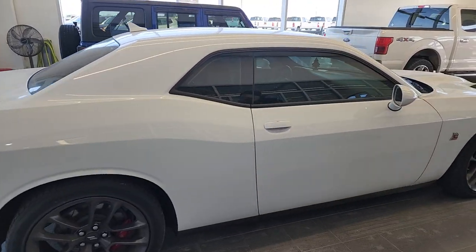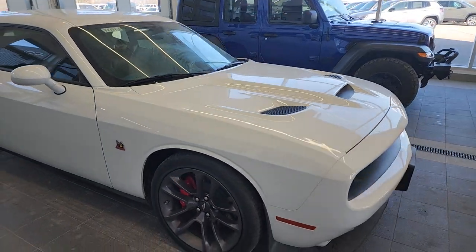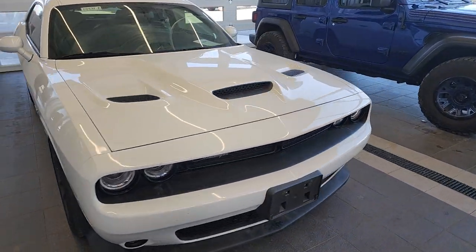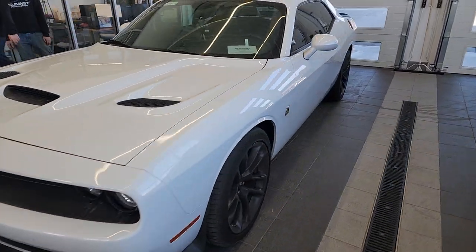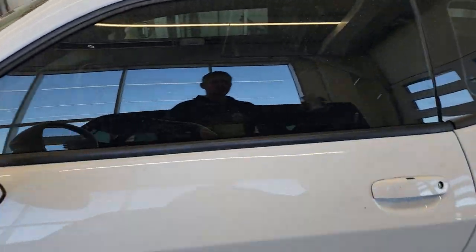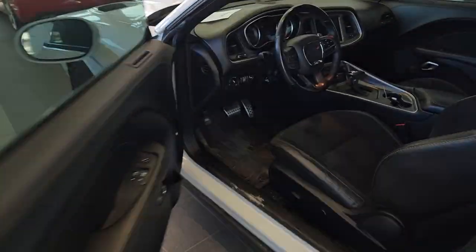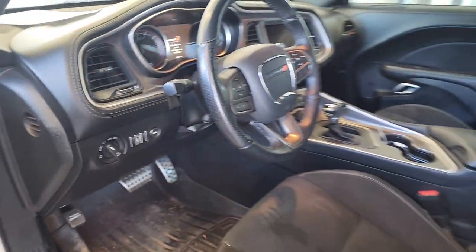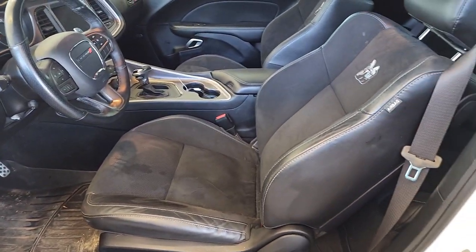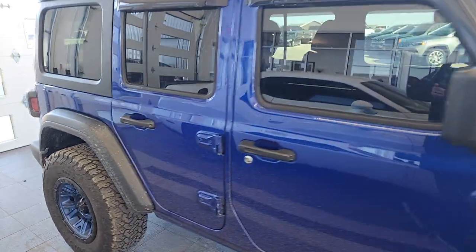Hey Mark! Here we got a 2020 Dodge Challenger RT Scat Pack — it's got the 6.4 Hemi in it. Let's go take a look — I think it's only got about 8,000 miles on this one. Really a cool-looking car. It's got 7,834 miles and it's got the leather Alcantara suede — very good-looking ride.